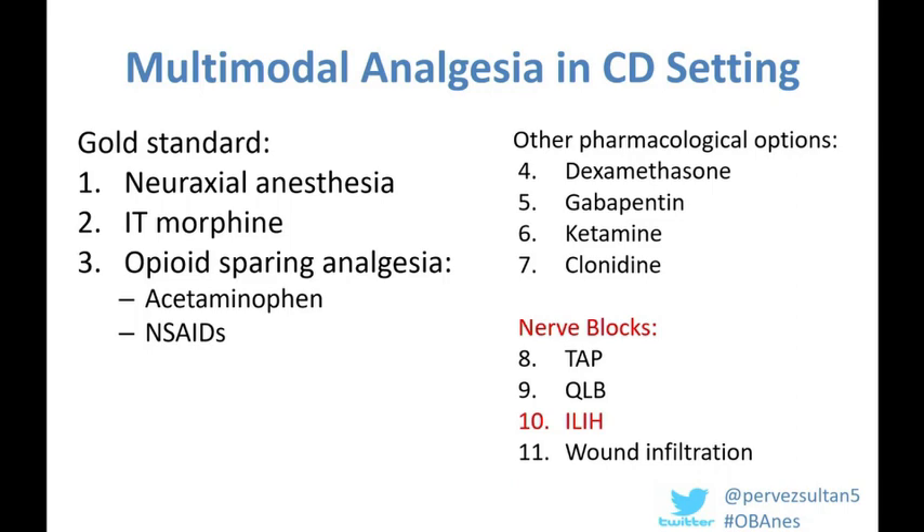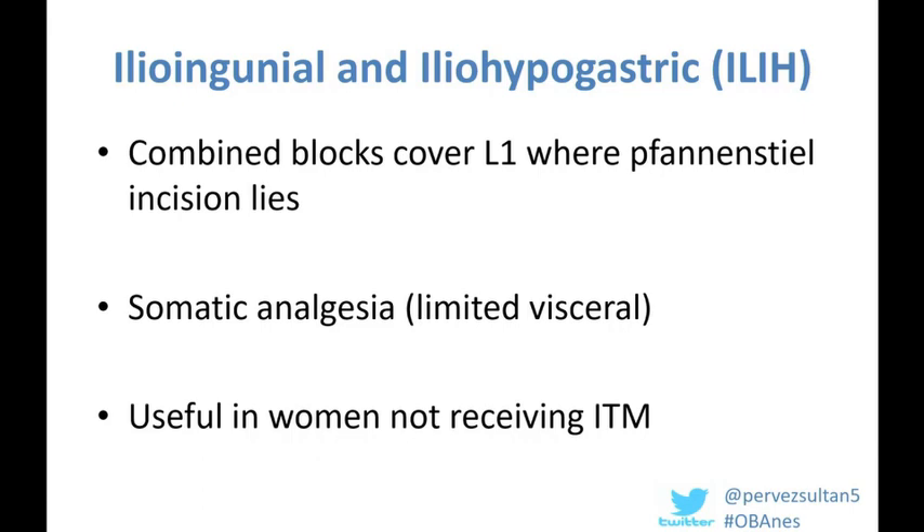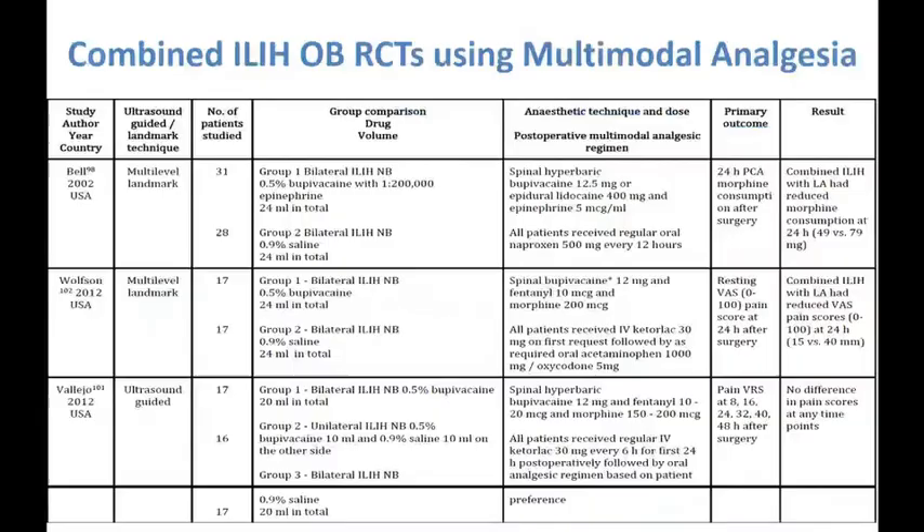Ilioinguinal and iliohypogastric (ILIH) blocks are combined blocks covering the L1 dermatome where the Pfannenstiel incision lies. Like all truncal nerve blocks, they tend to be better for somatic rather than visceral pain, and are something to consider when intrathecal morphine is not possible. Three RCTs have looked at combined ILIH blocks with a multimodal strategy: two used them in conjunction with intrathecal morphine with conflicting results, and one study combining ILIH and TAP blocks showed potential benefit in opioid consumption even compared to intrathecal morphine, so further research is needed.